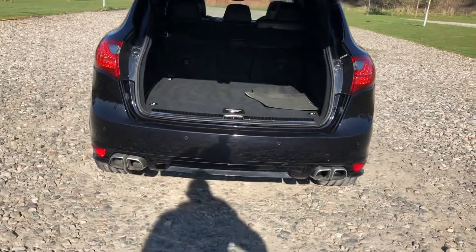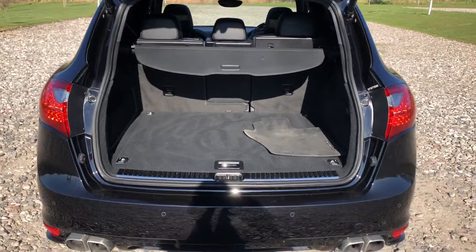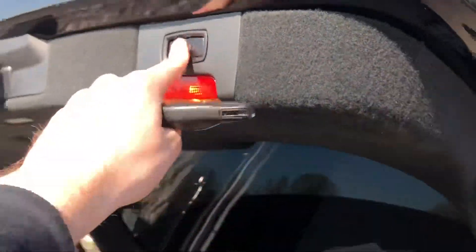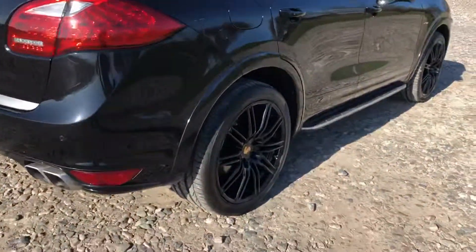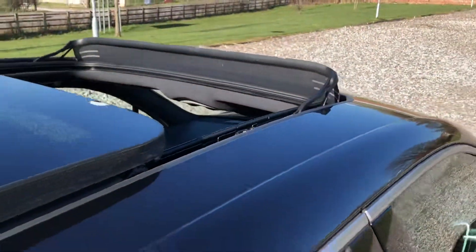The boot opens on the key. The driver's mat needs a good clean and a valet, then it's back in the car. We've got the load cover — to close the boot we press the button here, like so. Perfect. There's no big dents, scratches or marks anywhere on the car; it's in absolutely outstanding condition and has been very well maintained. The panoramic roof is currently in its open position.